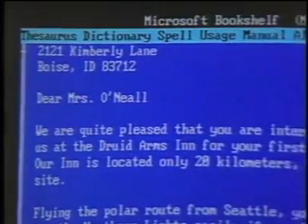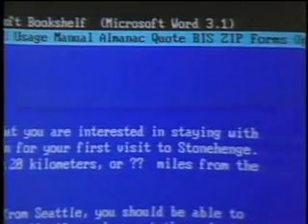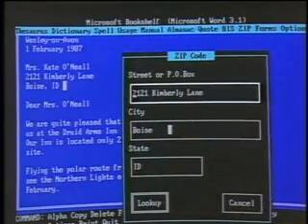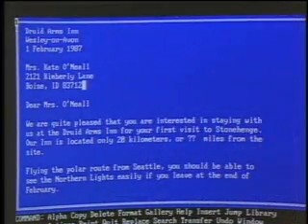The reference works on the disk are briefly: a thesaurus, a dictionary, a spelling checker, a usage alert, the Chicago Manual of Style, an almanac, Bartlett's Quotations, business information sources, the U.S. zip code directory, and a package of forms and letters. A good example: in this letter we didn't have a zip code for a particular address. Normally the zip code directory comes in a two-volume set and it's laborious to work through. With Bookshelf, you call it up in two keystrokes. It takes about three seconds to find the zip code, one more keystroke and it's in your letter, and you're back focused on your document. You don't have to wander around picking books off your shelf.